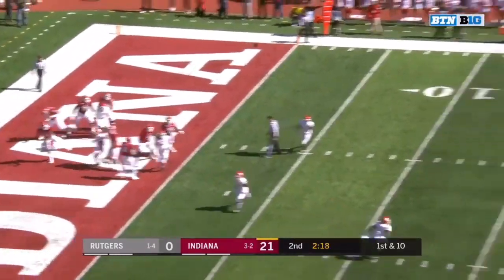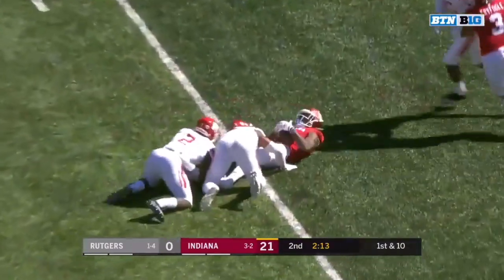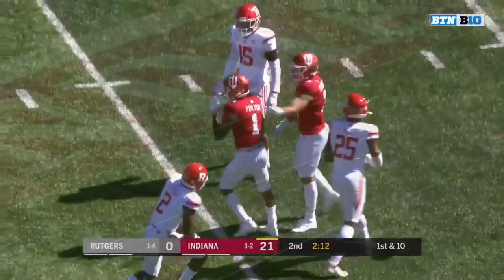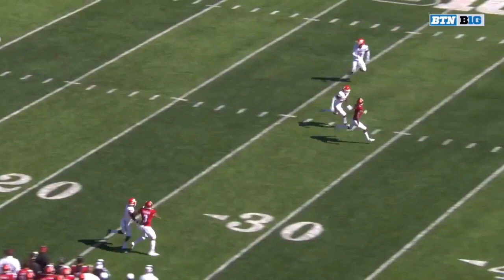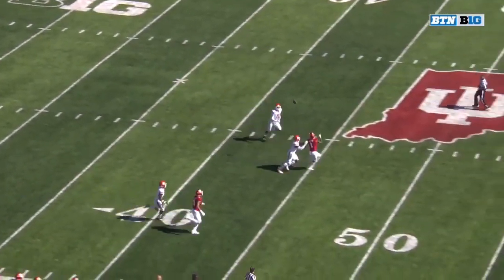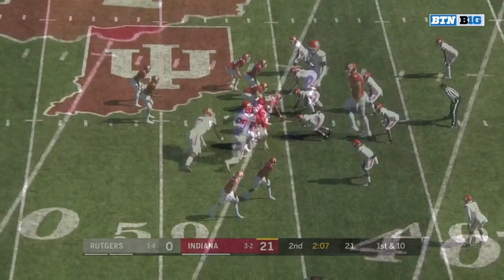Penix has some time. Deep downfield — Fillier. Perfect pass, perfect catch. Look at the cushion they gave him, and he takes off on the defensive back. This is a great throw — throws it high and outside. And there was some pass interference it looked like there.